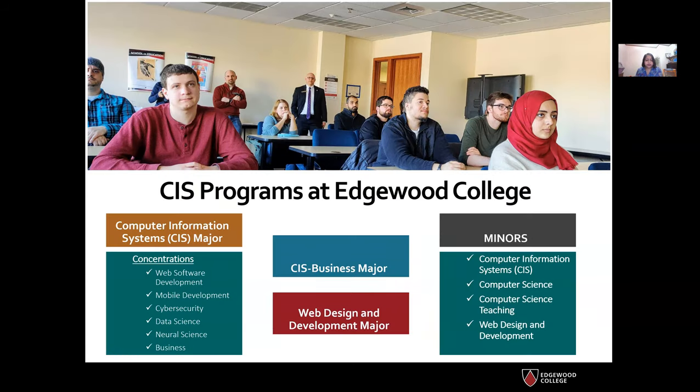Now I'm going to talk to you about some of the CIS majors and minors available at Edgewood College. We have a CIS major in Computer Information Systems with several concentrations available: web software development, mobile development, cyber security, data science, computational neuroscience, or business.